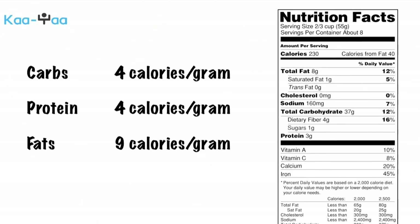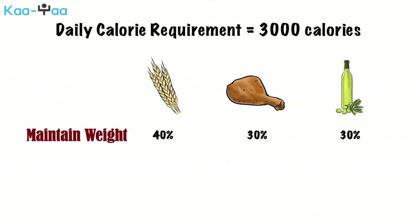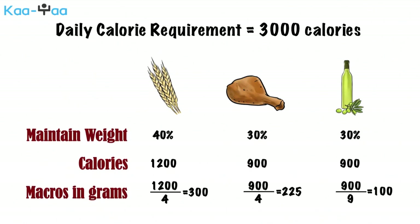As an example, let's say that from the calculation described in the previous video, we come up with a calorie requirement of 3,000 calories a day, and we want to maintain our weight. We decide to use a breakdown of 40-30-30 — that is 40% carbohydrates and 30% protein and fat. Then we need 1,200 calories from carbs and 900 each from protein and fat. Since 1 gram of carbs produces 4 calories, we need 1,200 divided by 4, or 300 grams of carbs; 900 divided by 4, or 225 grams of protein; and 900 divided by 9, or 100 grams of fat.